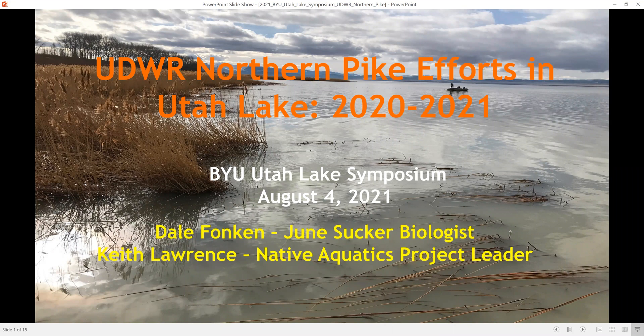Hi, my name is Keith Lawrence and I work with the Division of Wildlife Resources in the Central Region Office. I wanted to present on behalf of my colleague Dale Funkin and myself some of the work that we and others have been doing concerning Northern Pike and Utah Lake.